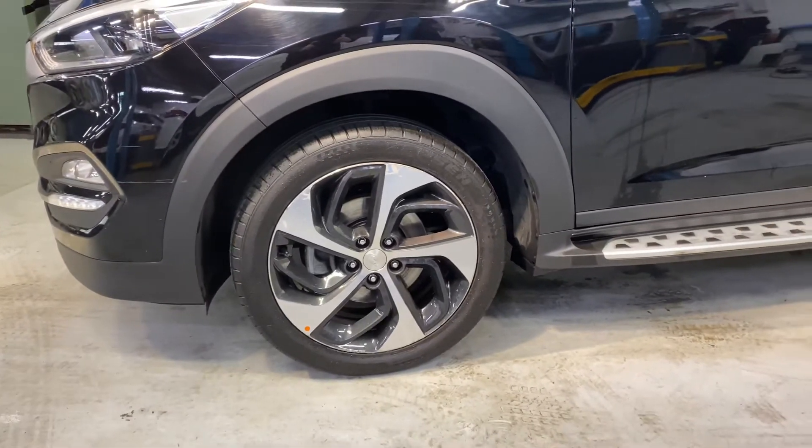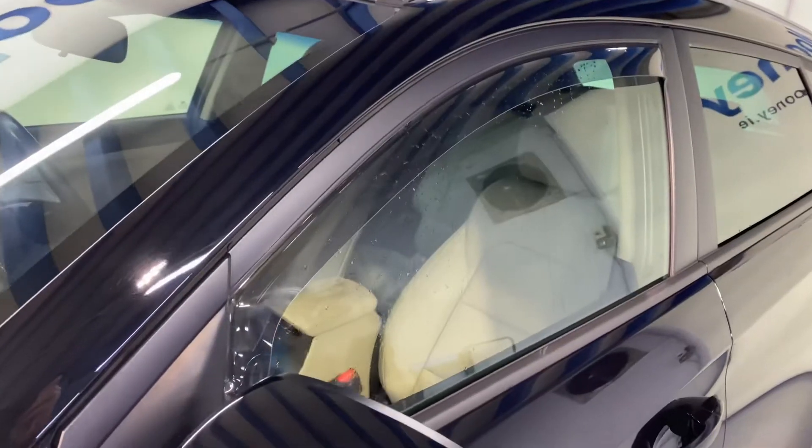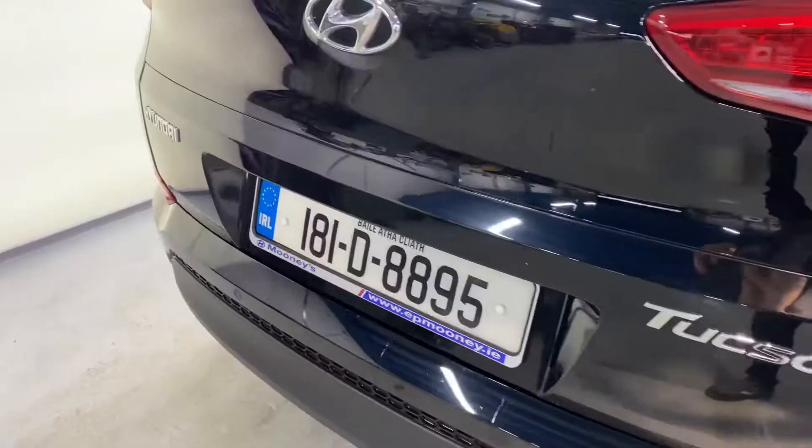This is the Executive SE trim. It comes with those big 19-inch diamond cut alloy wheels. You've got side steps there as an extra, and some wind deflectors there too.